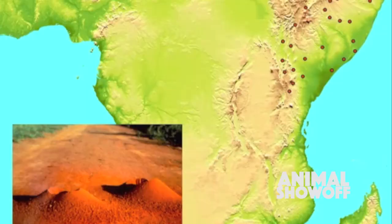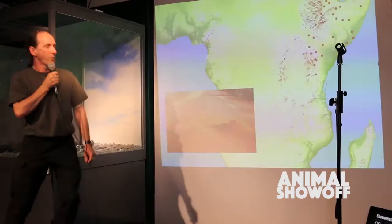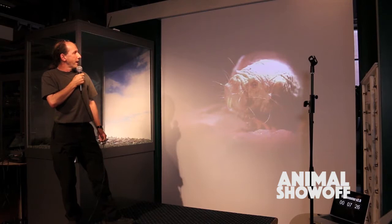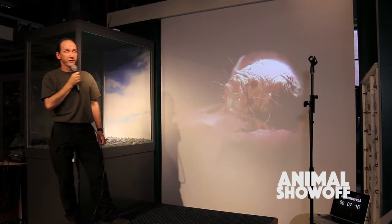Naked mole rats are found in the arid regions of East Africa, including Kenya, Ethiopia and Somalia, where their burrows appear as volcano-like molehills. Otherwise they're completely invisible, and most of the locals don't know what they look like. It's the adaptations to this harsh, underground, claustrophobic environment which give the naked mole rat its unusual and unique biological features, which I want to take you through.